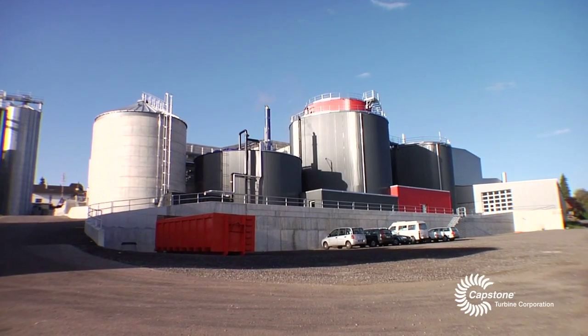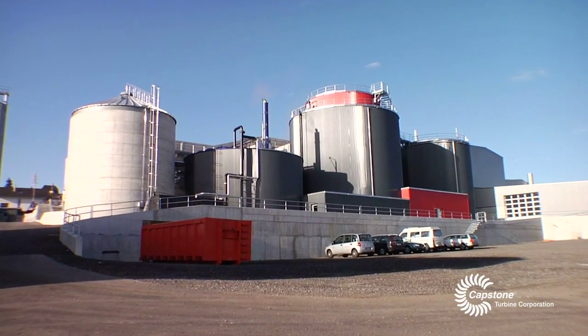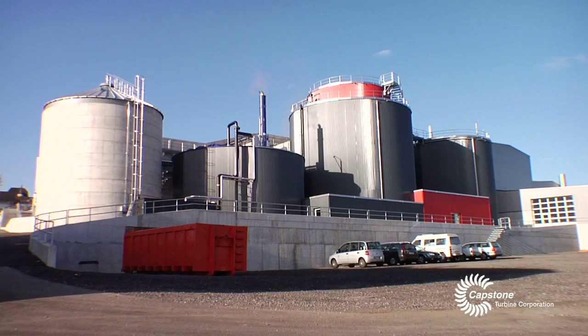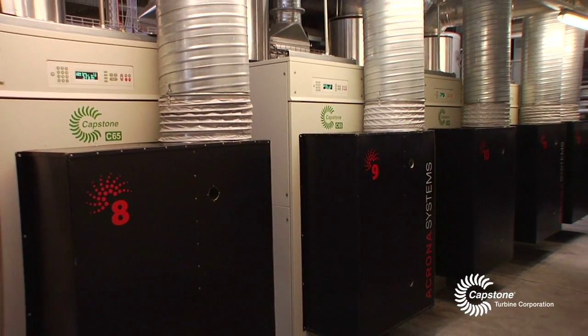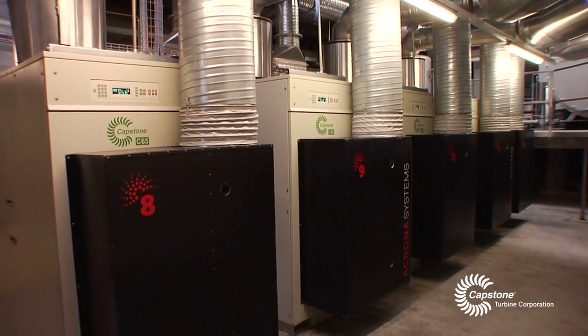We didn't know exactly what to do with the milk sugar years ago, so we decided five years ago to build a biogas plant and to use the milk sugar as energy. The biogas we then use on micro gas turbines to produce electric energy.